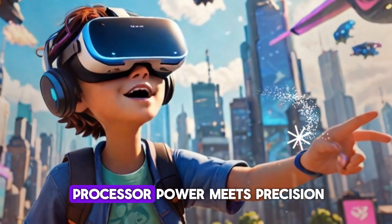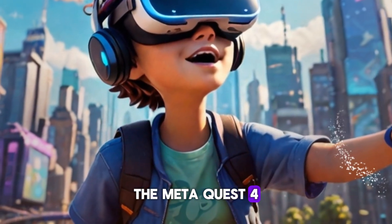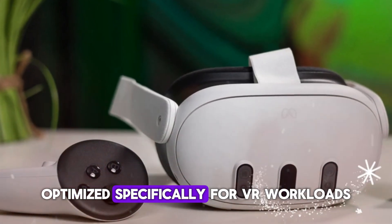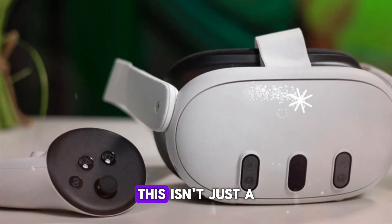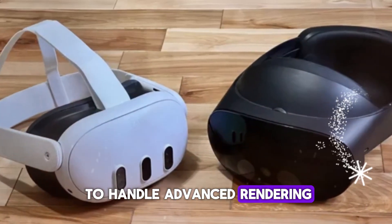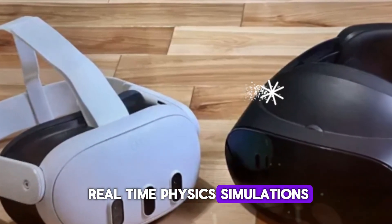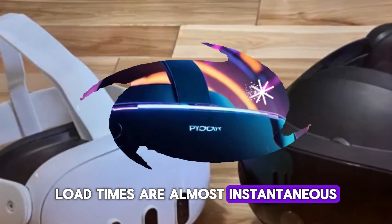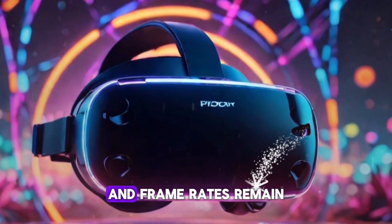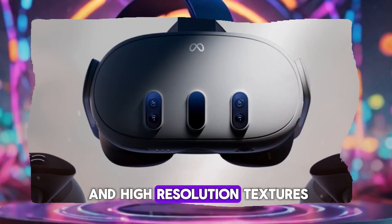Performance and the new processor—power meets precision. Under the hood, the MetaQuest 4 runs on a custom-designed processor co-engineered with Qualcomm, optimized specifically for VR workloads. This isn't just a smartphone chip repurposed—it's a powerhouse built to handle advanced rendering, AI-powered upscaling, and real-time physics simulations. Load times are almost instantaneous. Games launch faster, environments stream without hiccups, and frame rates remain rock-solid even in complex scenes with dozens of characters and high-resolution textures.